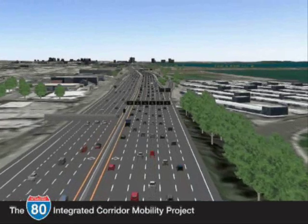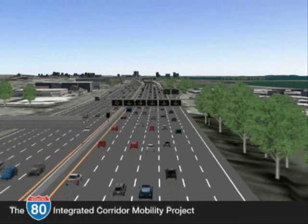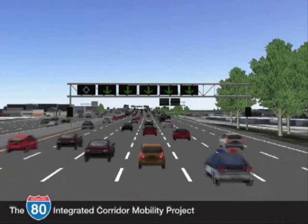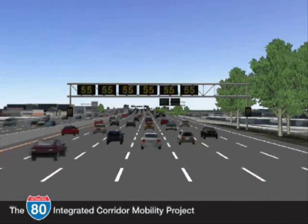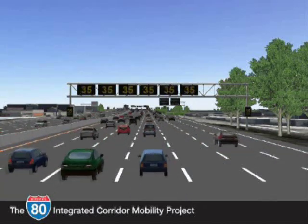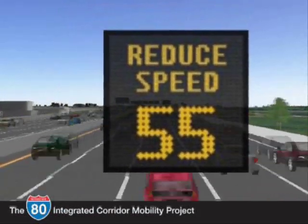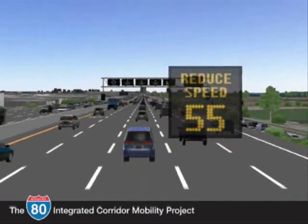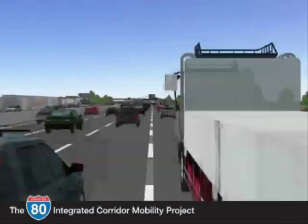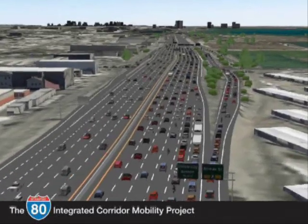Incident management on the freeway involves providing drivers with real-time information to decide which route or transportation mode to use. Drivers will receive information on overhead message signs indicating downstream lane conditions, such as lane closure information, or suggesting reduced speeds on successive sign structures to slow down in advance of a backup caused by an accident. Variable speed signs will be installed in both directions of I-80, displaying advisory speeds during an incident to slow traffic ahead of a backup, resulting in fewer rear-end collisions and smoother traffic flow.